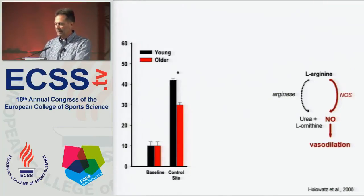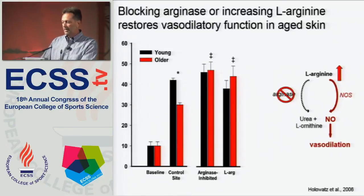We did a series of studies on this. At baseline, the y-axis is cutaneous vascular conductance — younger and older subjects have essentially the same skin blood flow. But when we heat those people to one degree centigrade increase in core temperature, blood flow in younger skin increases significantly more than it does in aged skin. However, if we use our microdialysis technique to either block arginase — getting rid of that competing pathway — or throw in more substrate in the form of L-arginine, we can completely reverse that age-related response.